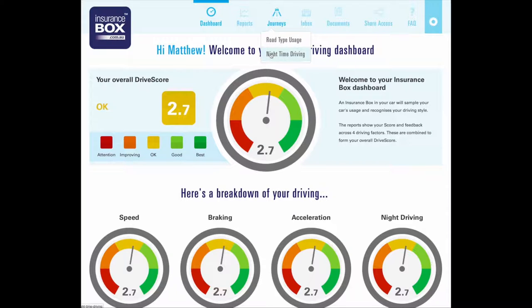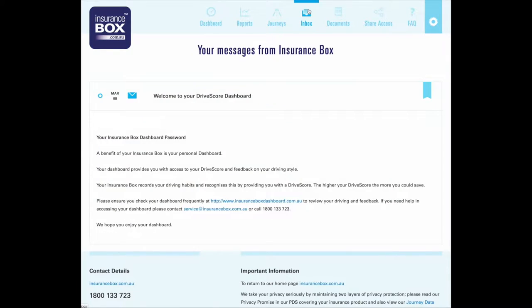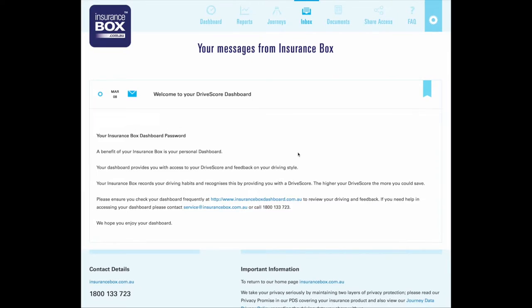Coming up again is nighttime driving. I've only driven during the day, but you can see a chart of it. You've also got an inbox which has any letters from Insurance Box — they also go to your email address, so you're not going to miss out on anything.